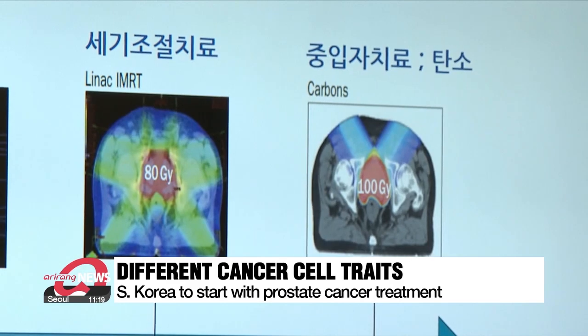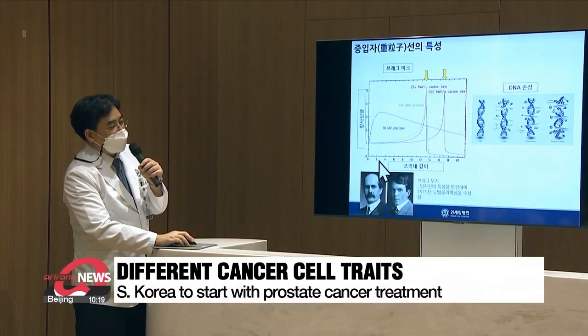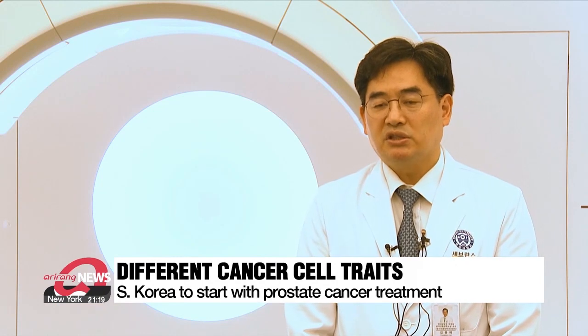But not all cancers are the same. Cancer types where the cancer cells are fixed and don't move around the body are more easily treated. The first cancer type that the center hopes to treat is prostate cancer, as it has a good prognosis. For prostate cancer, it requires 25 or 30 sessions with X-rays or proton rays.